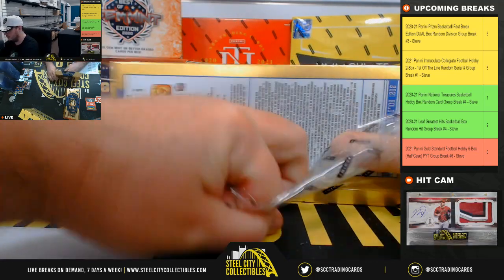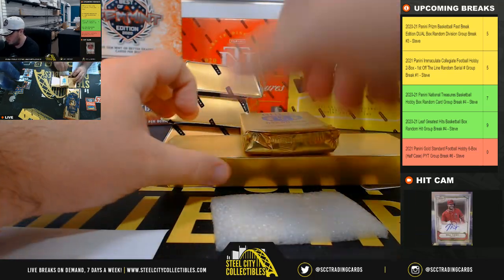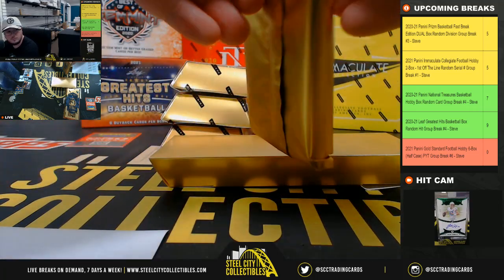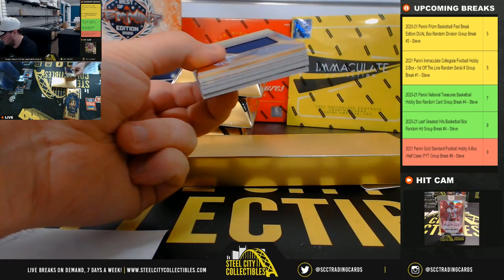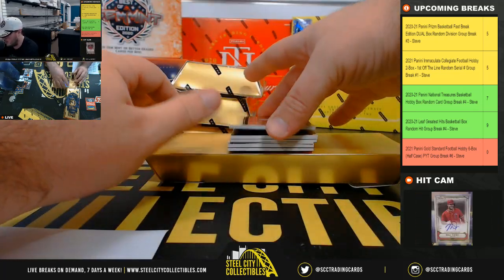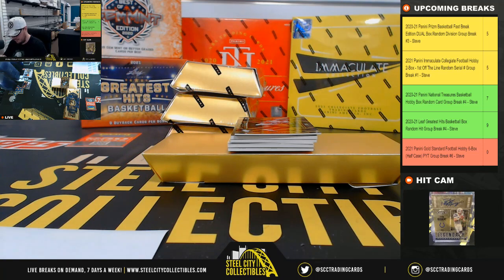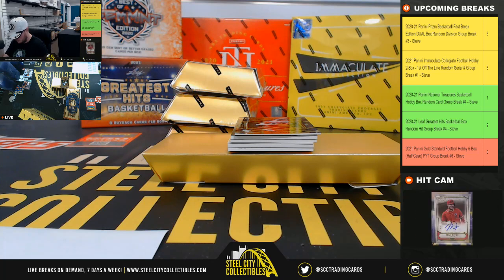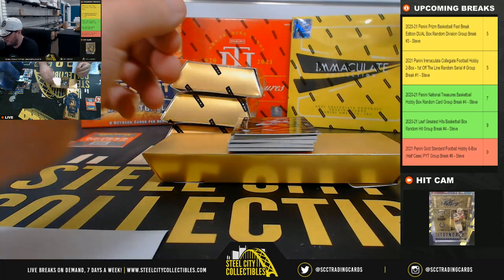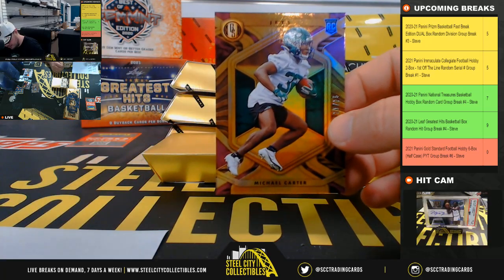Box number 3. We'll start off with a rookie of Ja'Marr Chase, 51 of 99, Cincinnati Bengals. Andrew Gee has the Bengals here. And we have a Michael Carter, 21 of 25, for the New York Jets, going to Rob Z.